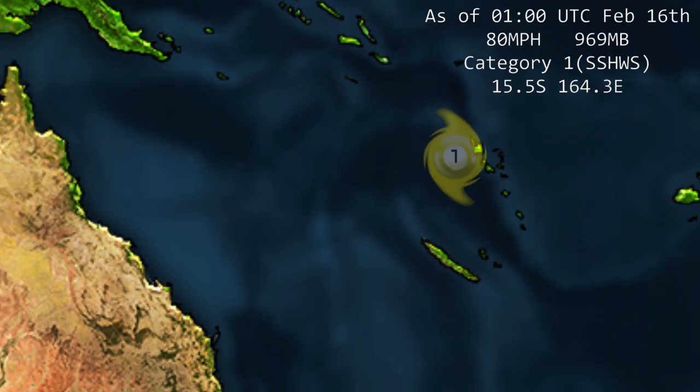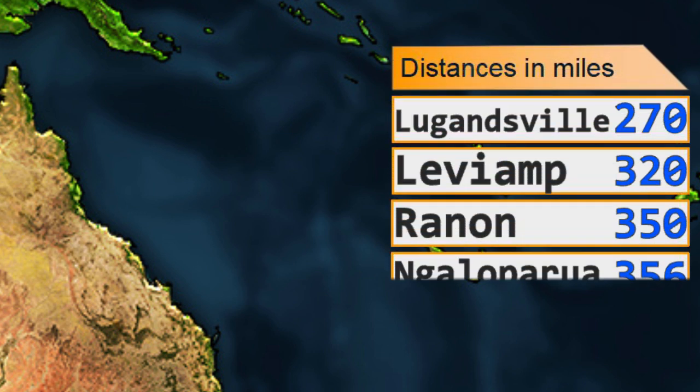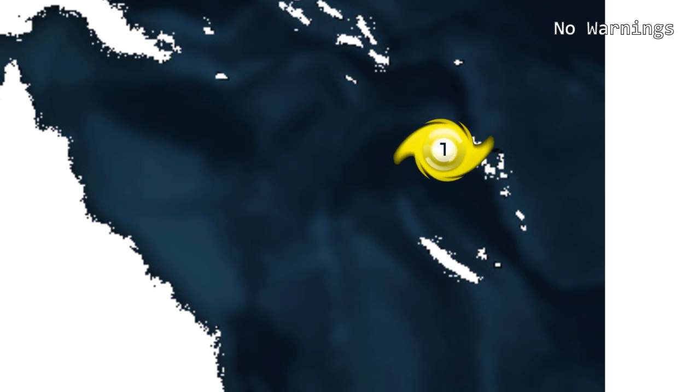The storm is currently at 15.5 degrees south, 164.3 degrees east, category one on the Saffir-Simpson hurricane wind scale. The storm is expected to move southward. Distances to land: from Levan, 320 miles; from Rannan, 350 miles; from Port Vila, 390 miles. There are no watches or warnings in effect right now, although that is probably going to change within the next 12 to 24 hours.